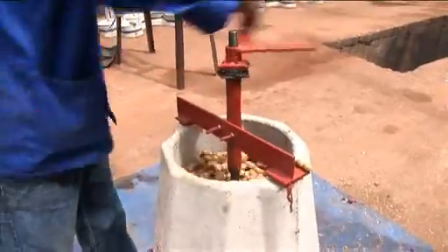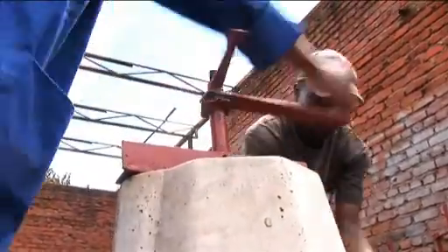The operation of the sheller is just by rotating the handle. It's simple, it doesn't require that much energy — you can use it with just one hand.